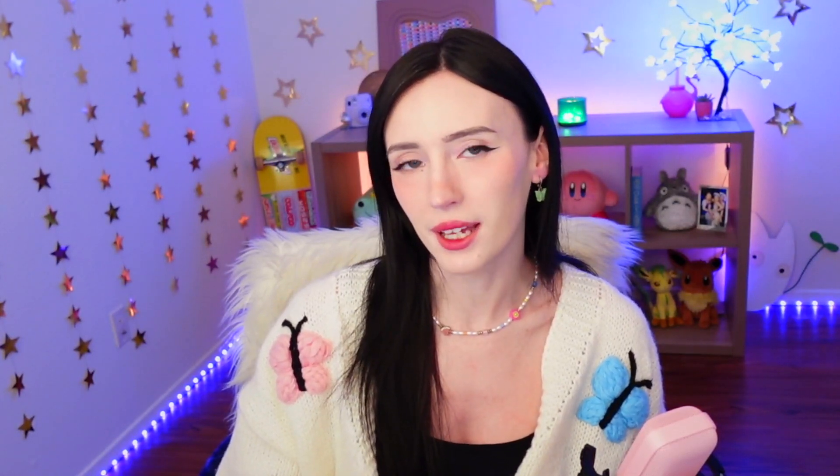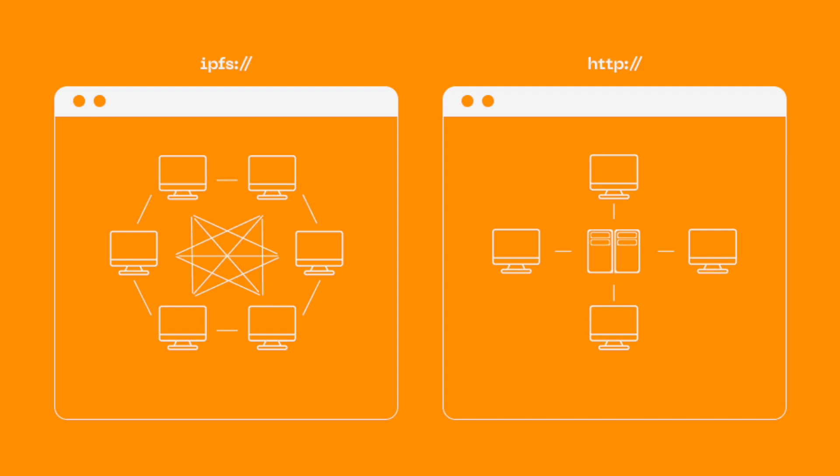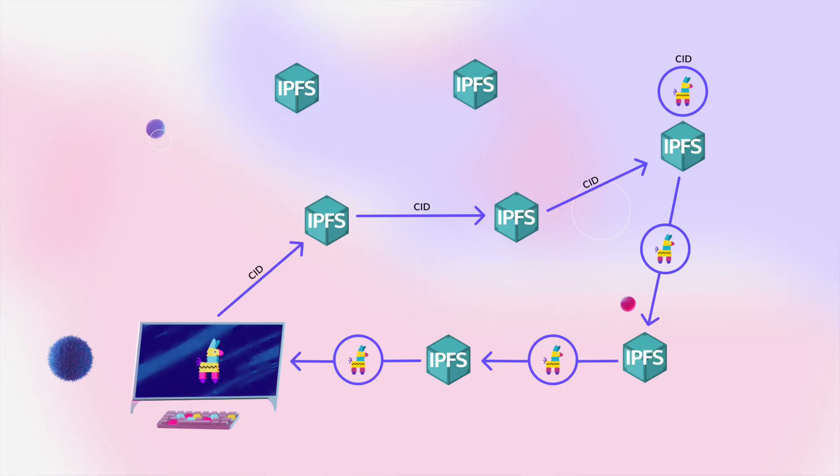Uploading files to platforms like Google Drive is a piece of cake, right? Well, IPFS works differently, and that's where IPFS pinning services come into play — especially if you are a Web3 builder focused on security, cost efficiency, and reliability. Remember, IPFS stands for Interplanetary File System. Unlike the centralized model of HTTP, IPFS operates on a decentralized and distributed network. Think of it as a vast network of local post offices versus one central post office. This network setup ensures faster, more efficient, and resilient file sharing.